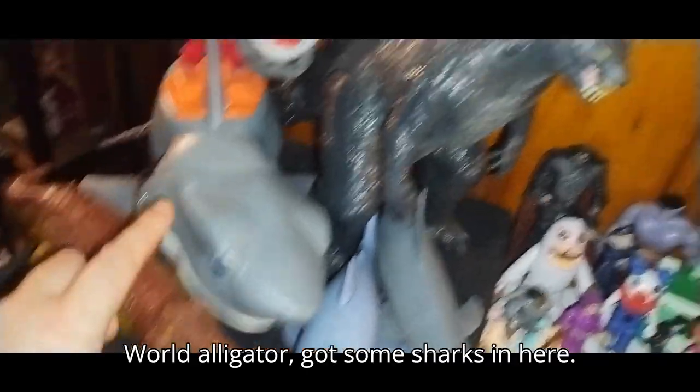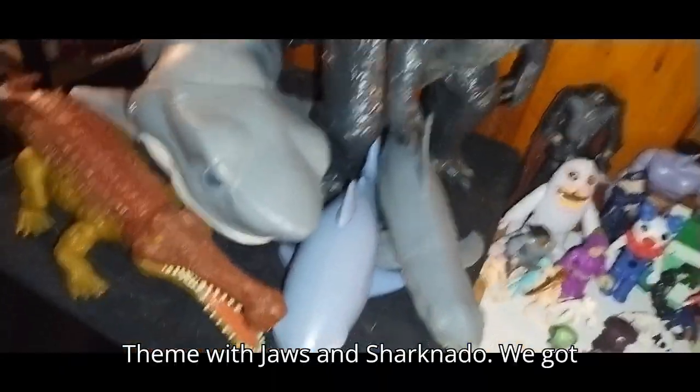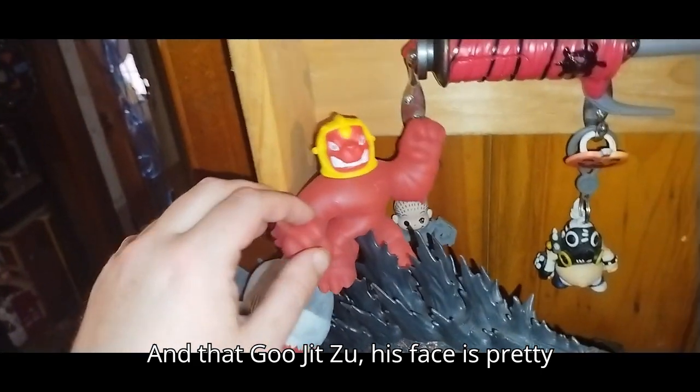Got this Jurassic World alligator. Got some sharks in here — themed with Jaws and Sharknado. We got 2015 Godzilla, pretty scary. And that Goo Jitsu — his face is pretty scary.